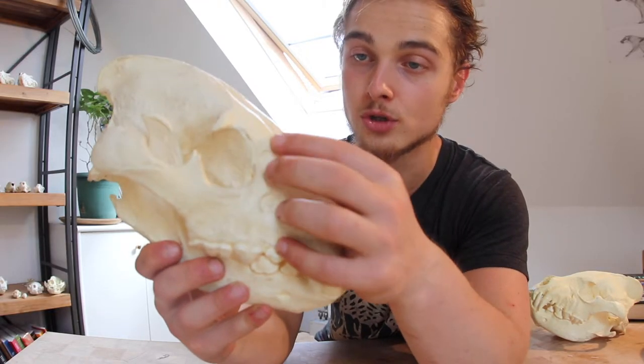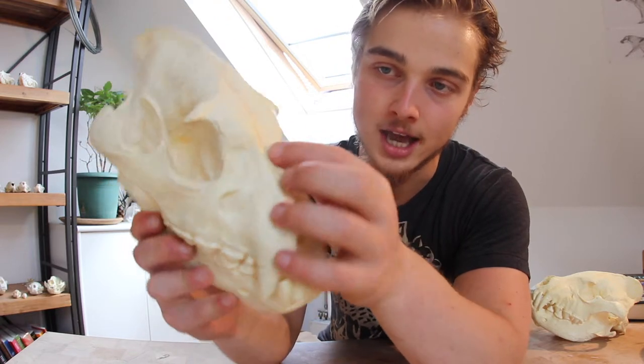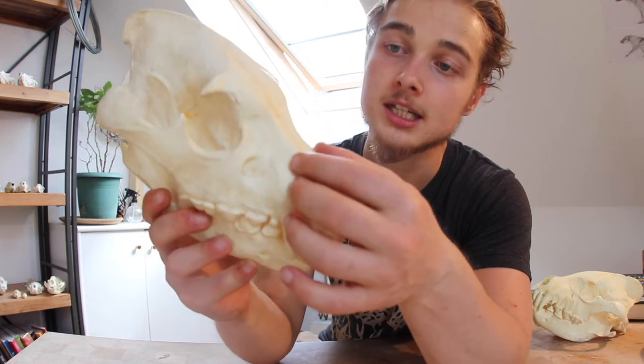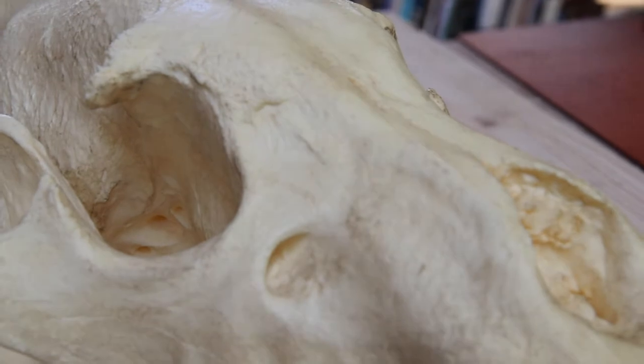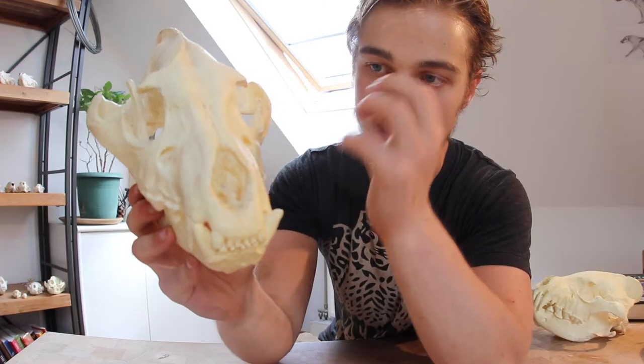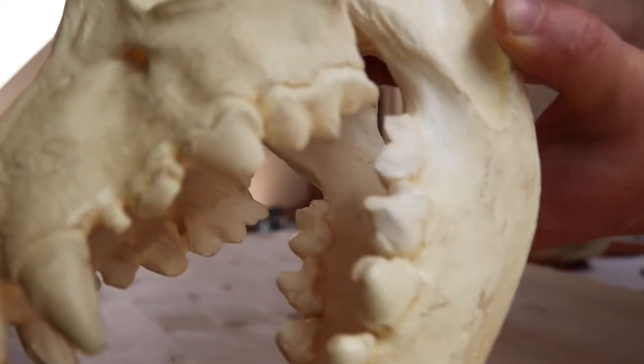You can see the sutures of the frontal bone, the maxilla, and the nasals. Note the nasals — note how thin they are. It's very much rugose, with a lot of bone deposit there so that it can be reinforced, because the maxilla is basically the tooth-holding bone.